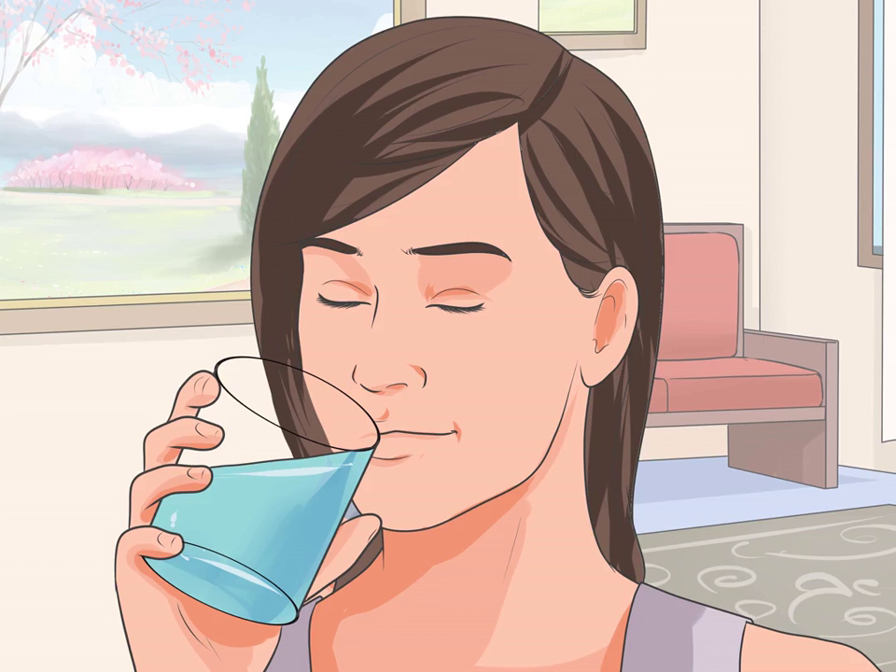How to lose weight with water. Drinking a lot of water can be a useful tool in a dieter's arsenal when weight loss is a goal. It helps boost your metabolism, suppresses your appetite, and helps you shed water weight. Getting in the recommended 8-10 glasses a day can be difficult, but with determination, you will soon be on the right track of using water to your weight loss advantage.